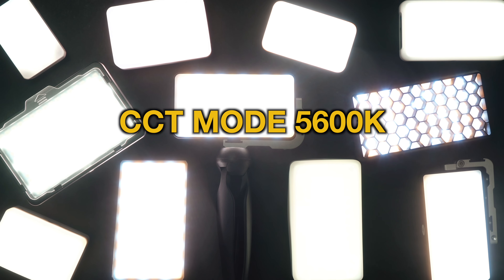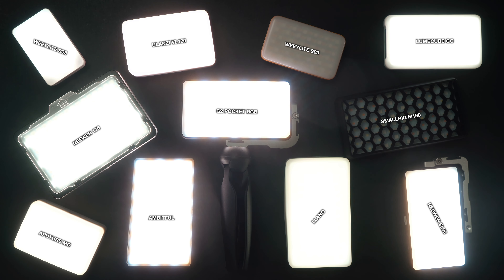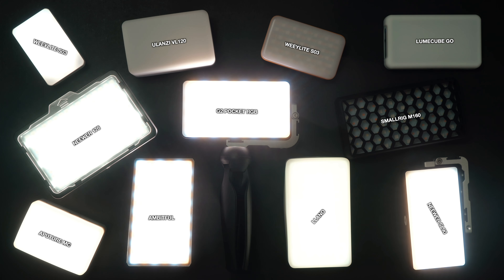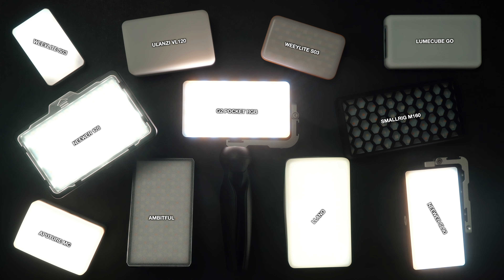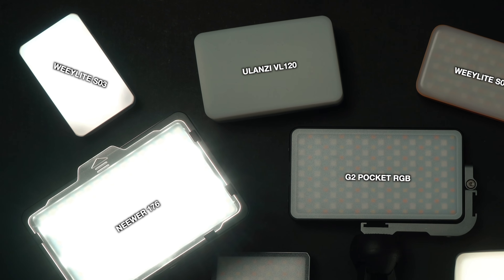For this challenge, each light is in CCT mode at 5600 Kelvin and running at 100%, and we are going to see how long the batteries last. This could take a while. We are three hours in and only five lights remain — that's quite impressive. The G2 Pocket RGB is out like a light bulb, followed just after by the Weelite SO3. That little guy put in quite a fight and was in there for a while.